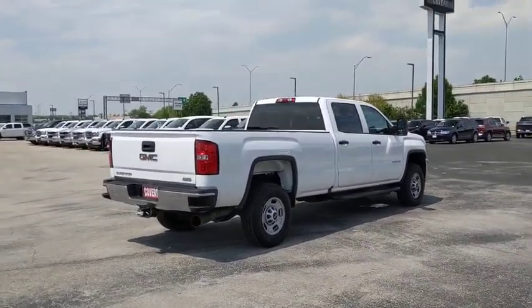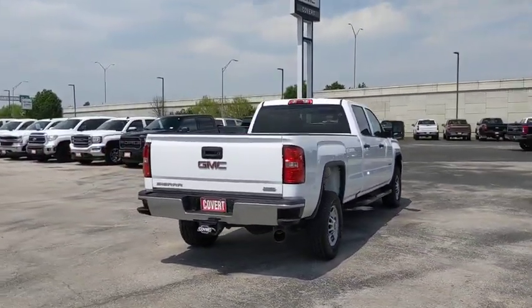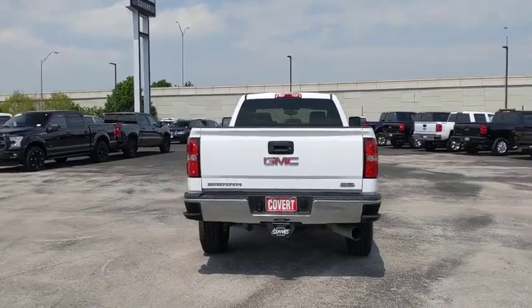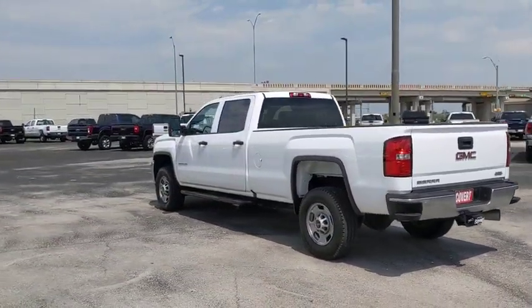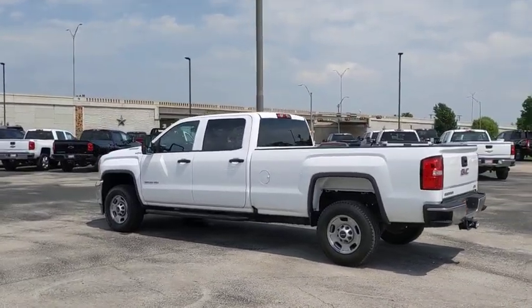Here are some of this vehicle's great options: anti-lock braking system, backup camera, traction control, stability control, Bluetooth, power steering, adjustable steering wheel, cruise control, and four-wheel disc brakes.